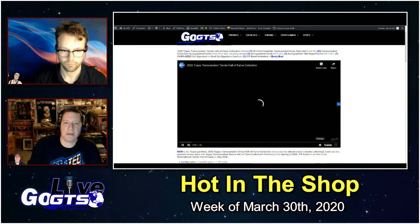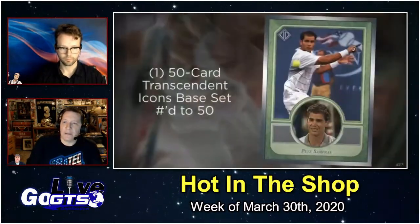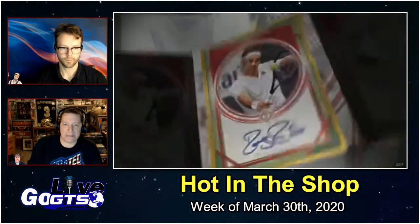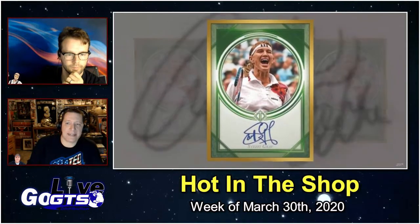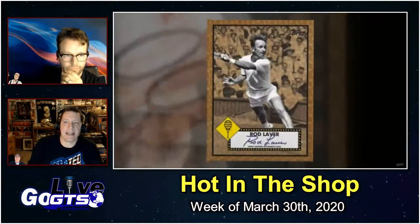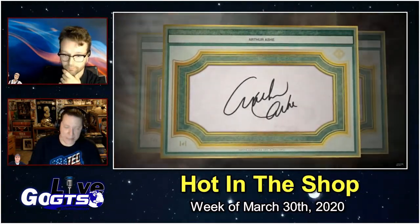Also from Topps this week, going high-end and going to the tennis court with Transcendent's Tennis Hall of Fame Collection. A 50-card complete Transcendent icons base set numbered to 50, 30 Transcendent collection autographed cards numbered to 25 or less, including at least two autographed cards numbered to 1, plus one autographed 1952 Super Fractor numbered to 1, an oversized cut signature or dual cut signature card, and a VIP event invitation to be held at the Tennis Hall of Fame in July 2020, world pandemic pending.